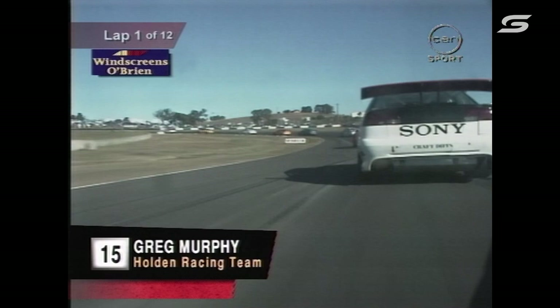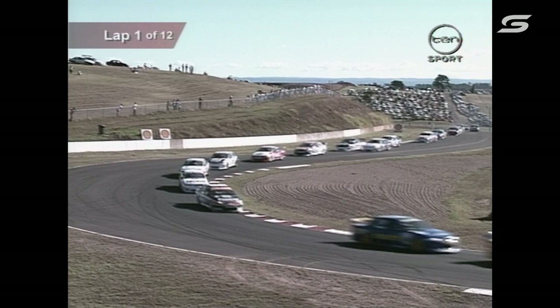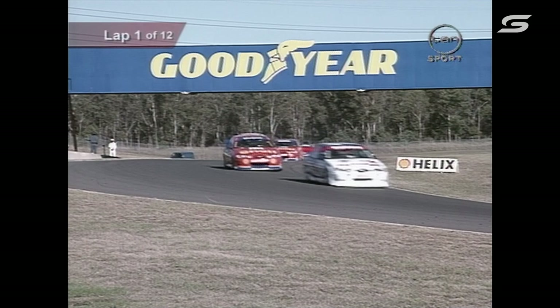Great pictures from the Windscreens O'Brien camera — this is an on-car camera. Out the front, up behind Terry Finnegan. Murphy has made up some places. There's Longhurst just in front of him. As we go out, it's Seaton, Bowe, then back to Russell Ingle, Dick Johnson and Alan Jones.